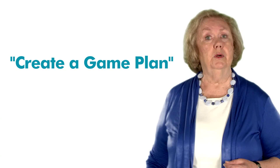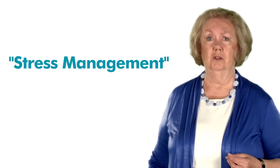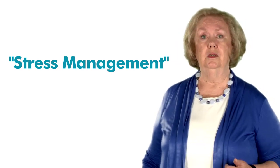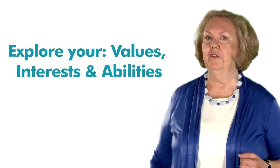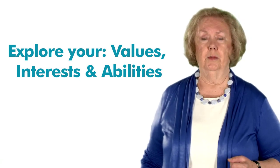Finally, but equally as important, Unit 3 brings you to online sites to learn how to recognize and manage your stress during this time of change. In this Unit, our Getting Started Unit, you will learn that you need to explore your values, interests, and abilities before you design an effective job search plan.